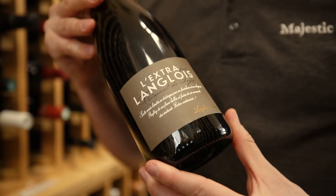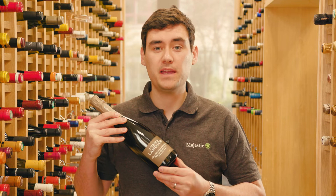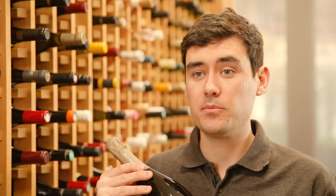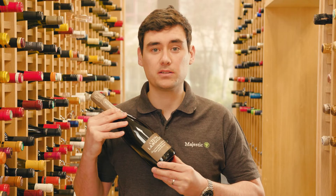This is Langlois-Château, L'Extra Par Langlois. Langlois-Château is owned by Bollinger, one of Champagne's most prestigious houses. This Crémant is made in the same traditional method where the secondary fermentation takes place in bottle. But because it's from the Loire, it's a great value example of a sparkling wine that doesn't compromise on quality.